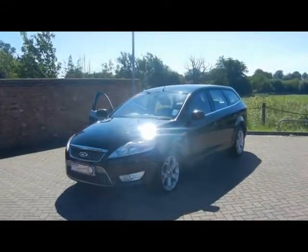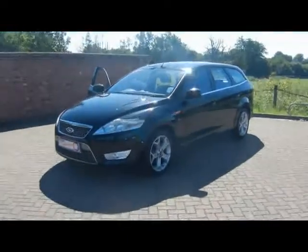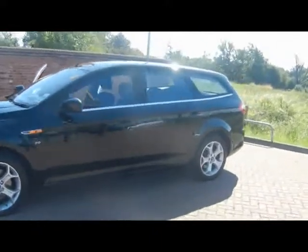Welcome to Imperial Cars. We have a Ford Mondeo Titanium 2.0L TDCi on the 58 plate. Let's go for a brief tour around the car to highlight some features and to try and give you a better idea of the condition as well.